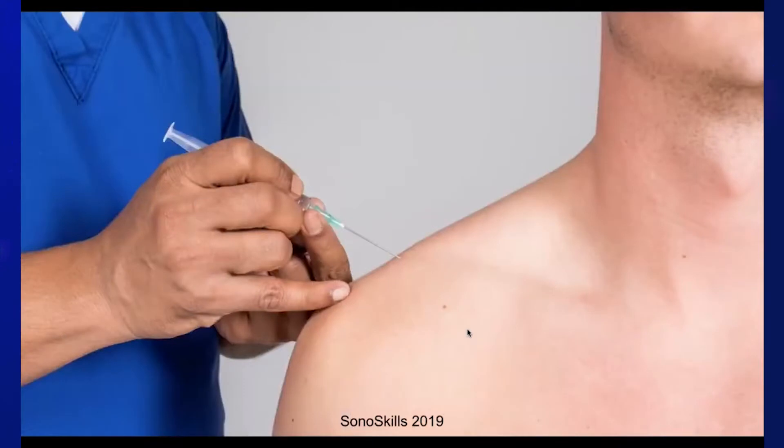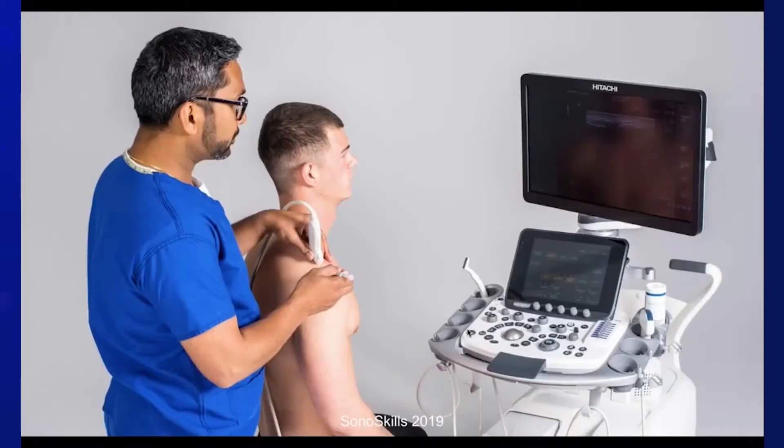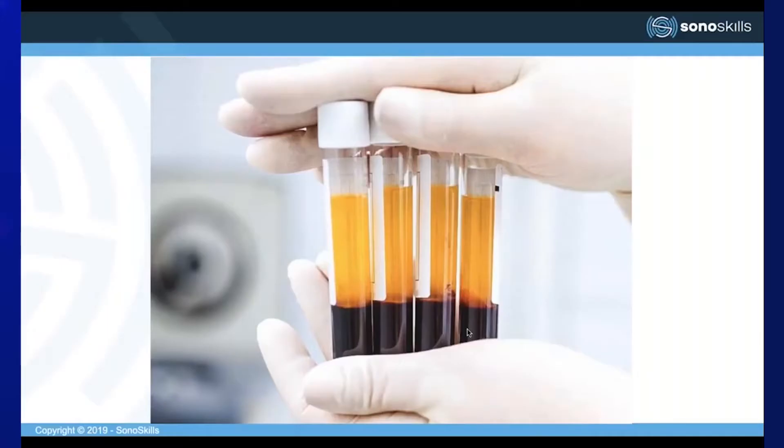However, there is increasing evidence that landmark-guided injections have reduced accuracy, which may lead to reduced effectiveness. In addition, injecting substances outside the desired target can lead to potential side effects and makes it less useful as a diagnostic tool. More clinicians are recognising the value of ultrasound-guided injections, particularly when using cortisone and regenerative interventions such as PRP, stem cells, and bone marrow aspirate.